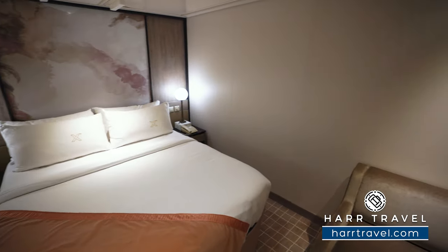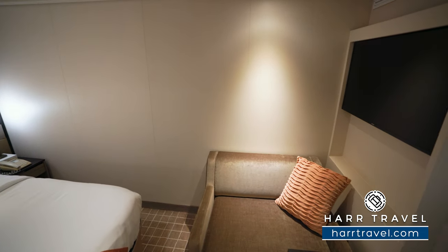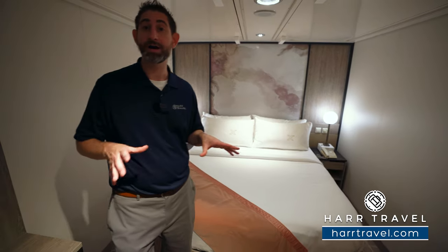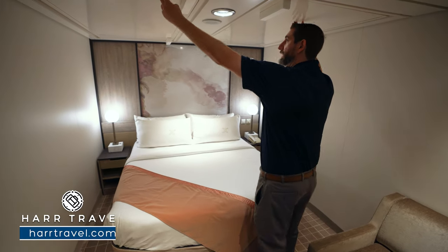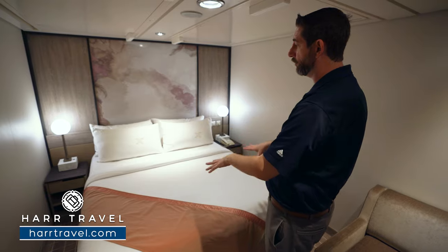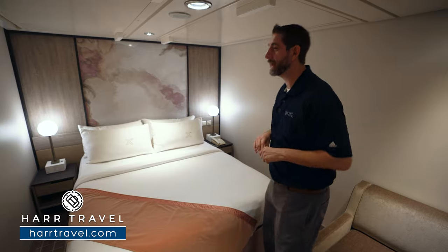Directly across, you're going to find your flat panel TV. It is interactive so you can see what's going on throughout the ship, in addition to watching television. This particular room is set up for quad occupancy if you'd like — there are two drop-down Pullman beds that come down from the ceiling. The bed can split apart as well, so you can get four people in here with four separate beds, or two together, and they put the ladders down here on the outside.